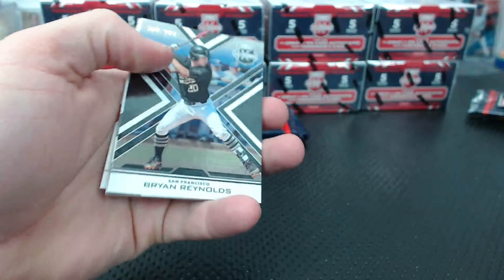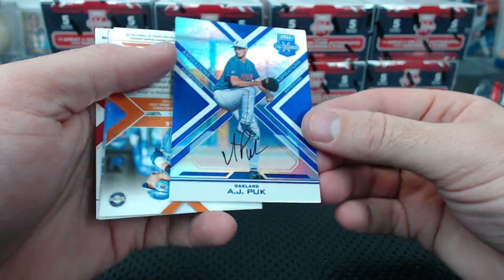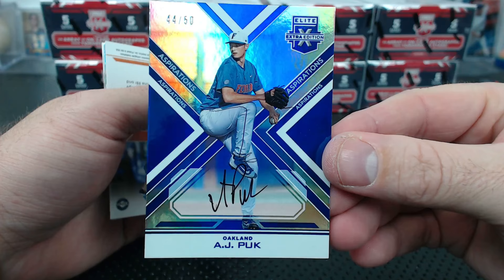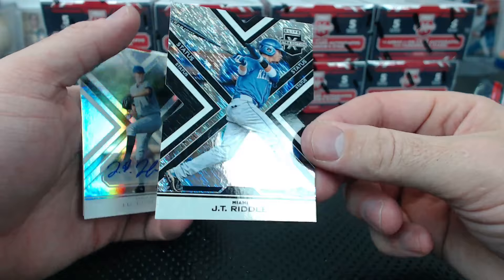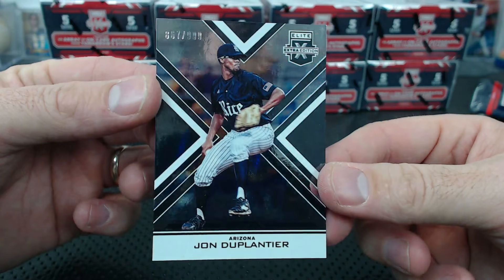Brian Reynolds to 9.99, Alex Reyes quad relic to 149. Jules, your boy Reyes! AJ Puckett to 50 - it looks like a sticker but it's not, it's on card, just has that sticker-square look. JT Riddle numbered to 99 - Status die cut. JD Busfield for Tampa Bay base auto. And John Duplantier - maybe - to 9.99. That's a hockey name, Duplantier.